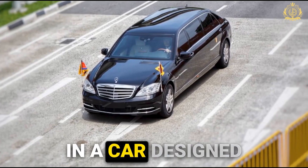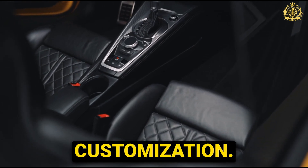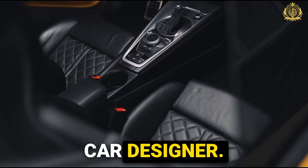Ever wondered what it's like to ride in a car designed for presidents and billionaires? Buckle up, because we're about to take you inside the world of supercar customization of a renowned car designer.